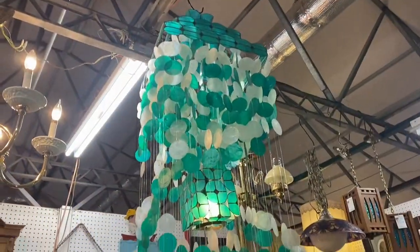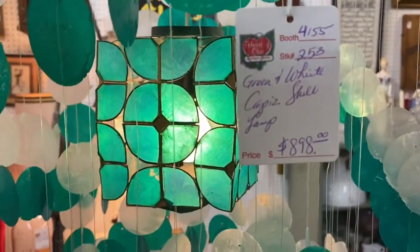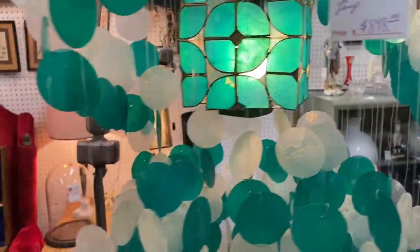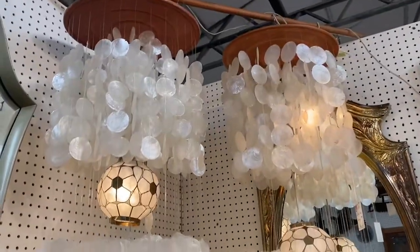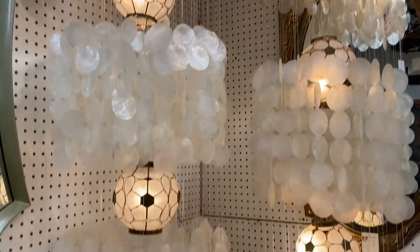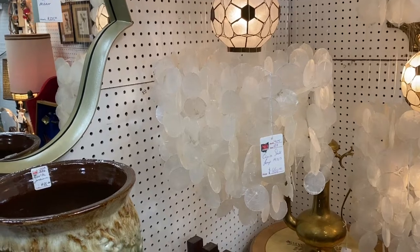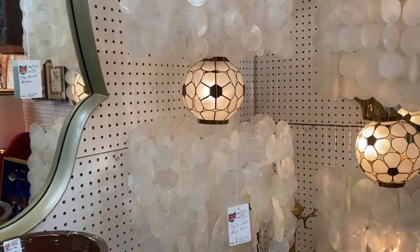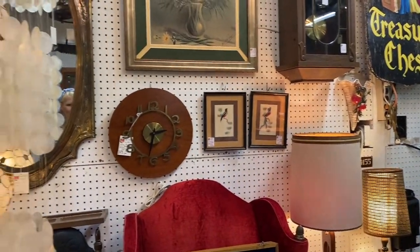I don't know why I'm so fascinated with these capiz shell lamps — they're just so unique and different. Look at these foofy ones over here; you could have a whole pair. These are only $400. That looks like a cat toy for Frankie that wouldn't last very long. So onward and upward.